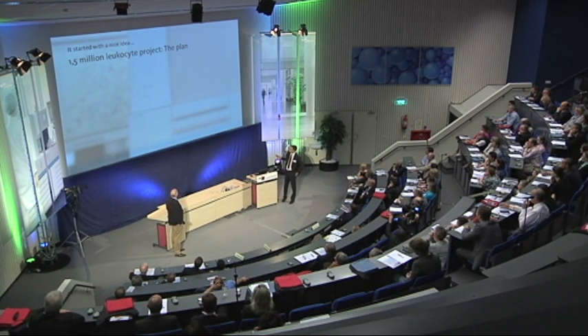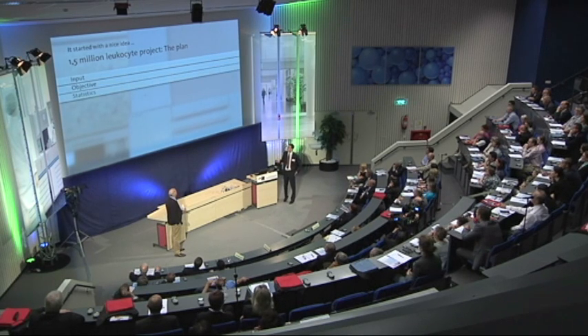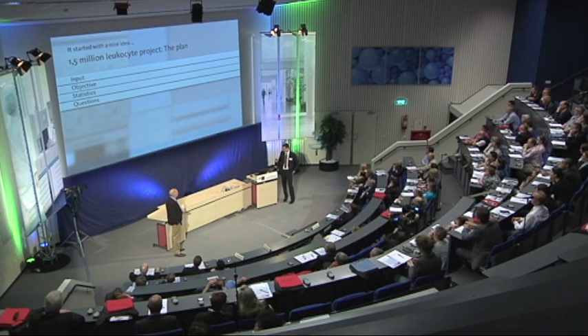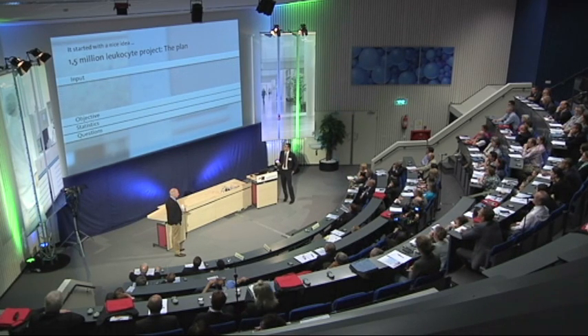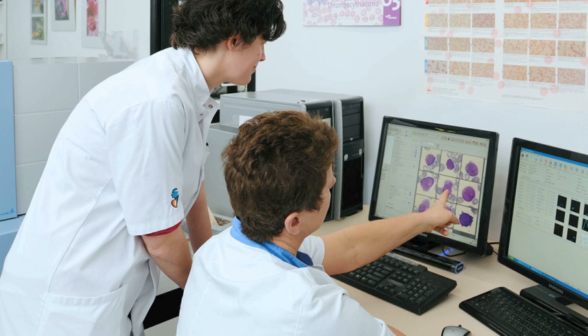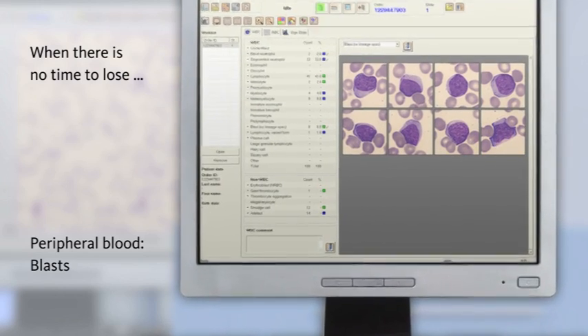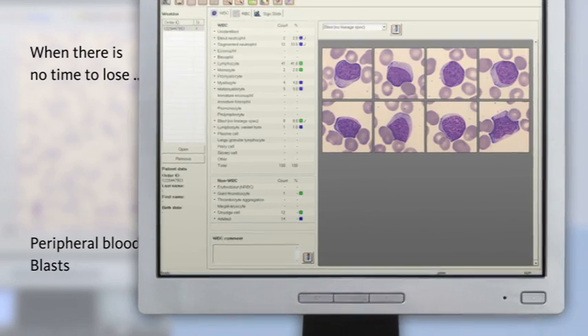In a detailed study he classified over 1.5 million white blood cells both manually and using Cellavision DM96. He came to the conclusion that around 85% of cells can be recognized correctly using the automated method, and that this method is highly sensitive to morphologically distinctive features such as blasts in the sample.